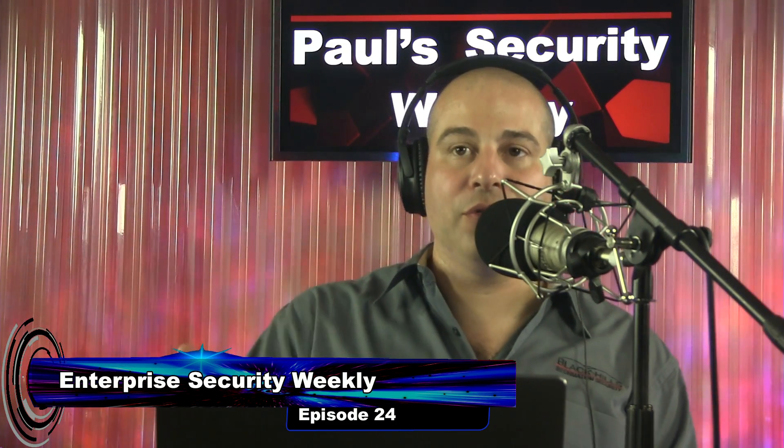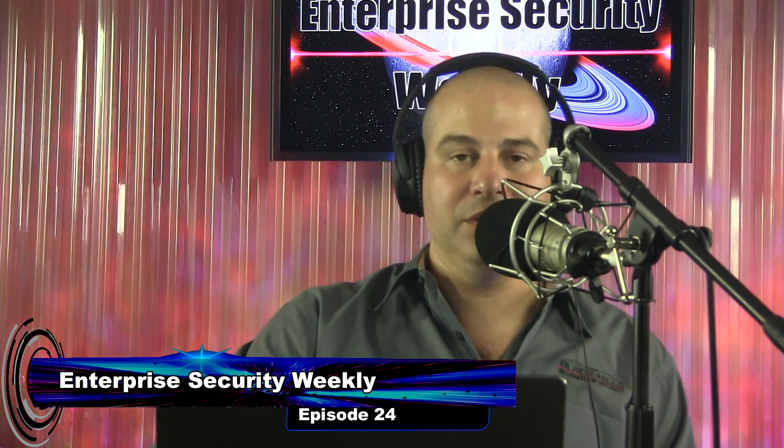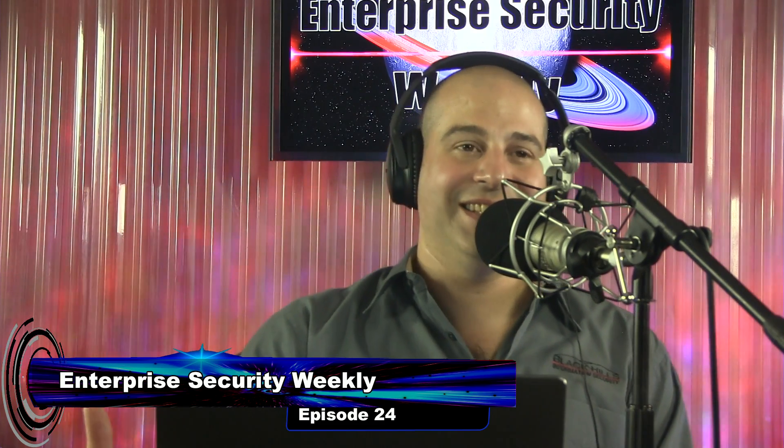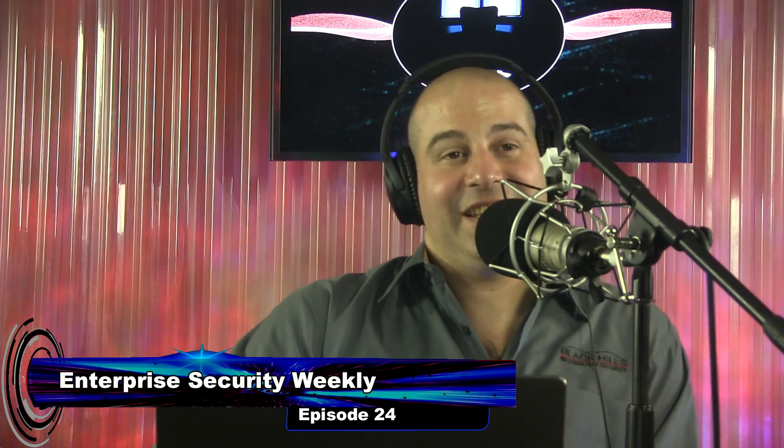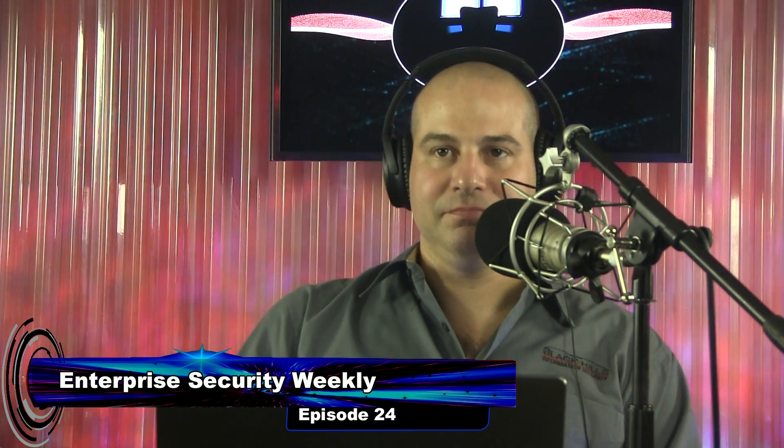What I want to do is go through these top five things. First, I want your opinion on them and see if at Black Hills Information Security these are pretty much in line. And John confirms: yes, they are. This is pretty much playbook.